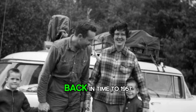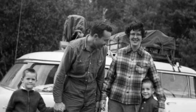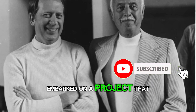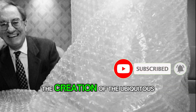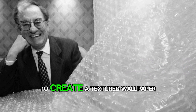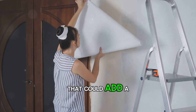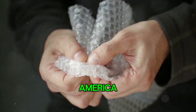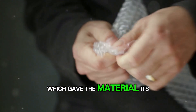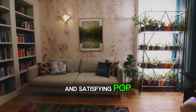Let's take a step back in time to 1957. Two engineers, Alfred Fielding and Marc Chavannes, embarked on a project that would inadvertently lead to the creation of the ubiquitous bubble wrap. Their mission was to create a textured wallpaper that could add a unique appeal to homes across America. They sealed two shower curtains together, trapping air bubbles, which gave the material its distinctive and satisfying pop.